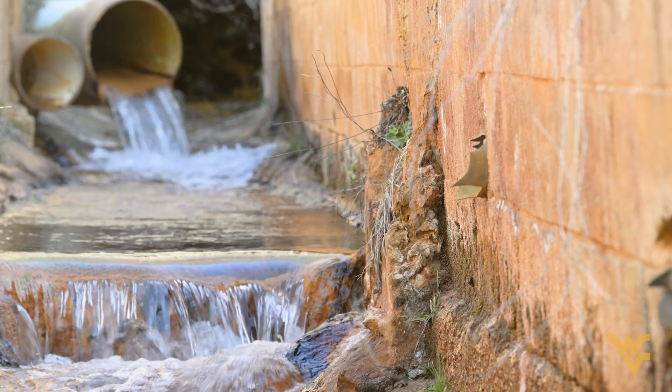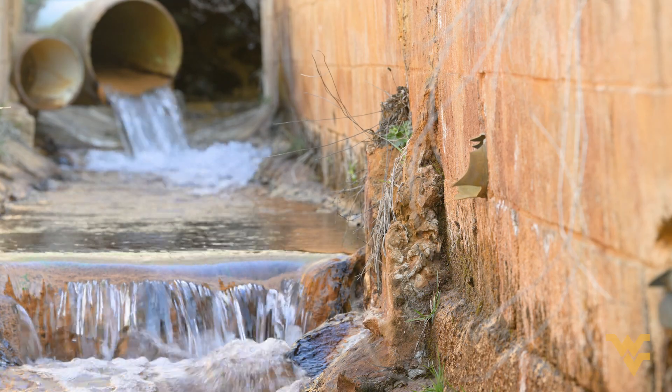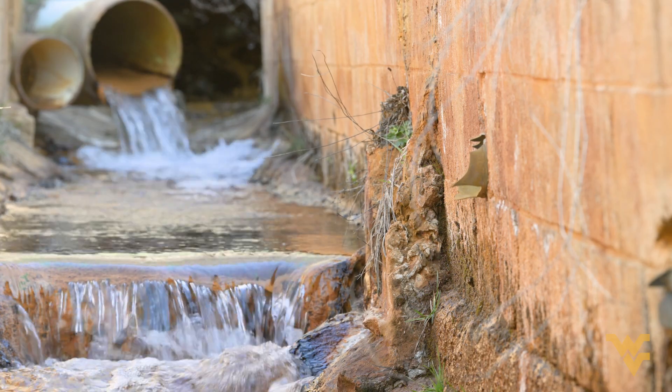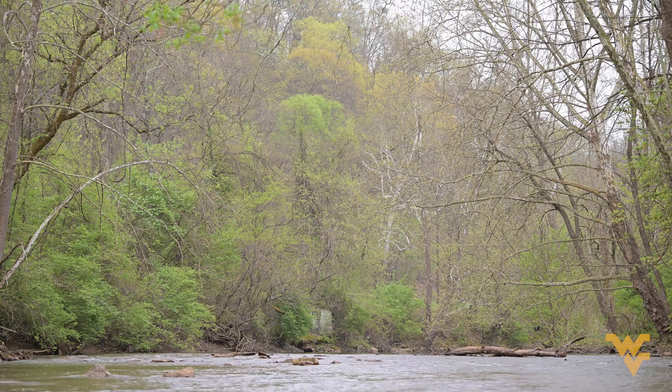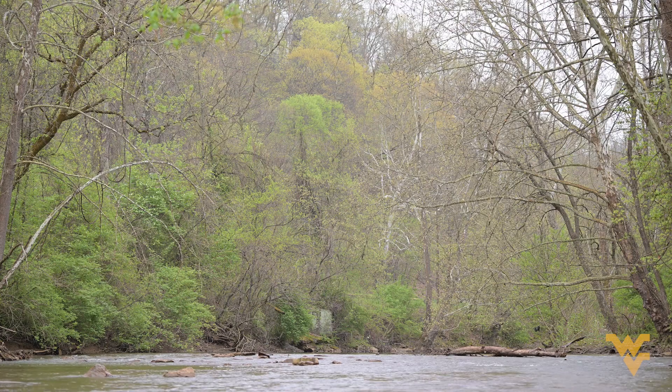Right now you look at it and it's low gradient, low oxidation water — orange with a lot of sediment in there. If you could imagine a pristine watershed, you're going to see a huge variety of vegetation, a huge variety of animals, and just all that stuff compounds on top of it.